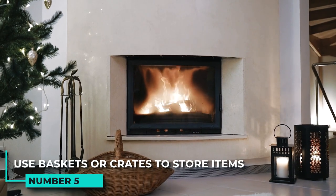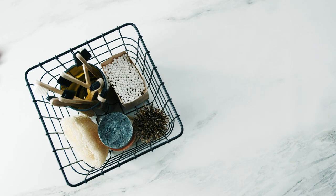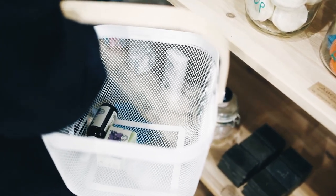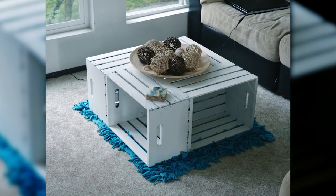5. Use baskets or crates to store items. Baskets and crates are a great way to store items such as blankets, towels, or toys. They can also be used as decorative pieces in a room. Baskets can be hung on the wall or placed on shelves, while crates can be stacked on top of each other or placed under a coffee table.